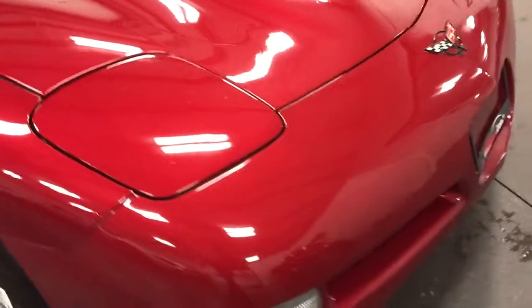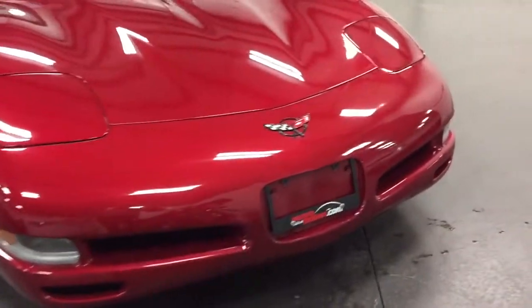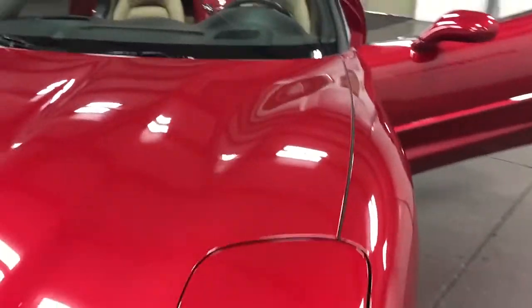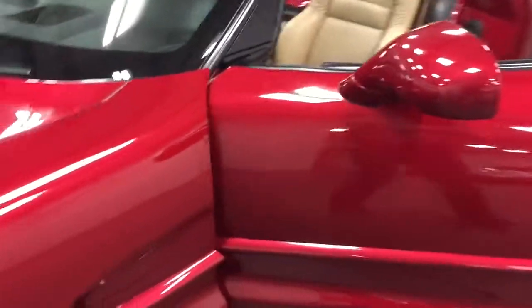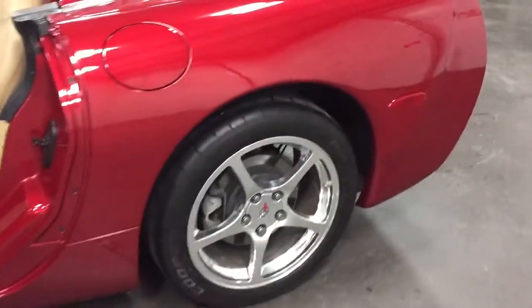Have a look at that from the front there — doesn't that look outstanding? Body side moldings. 1SB chrome rims.